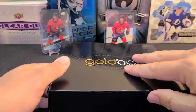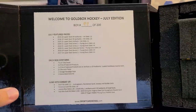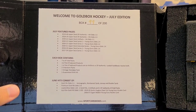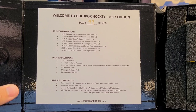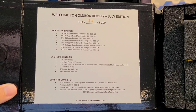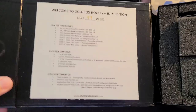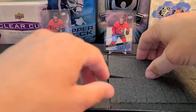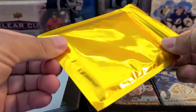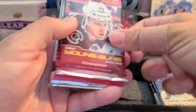There's the box — number 99 out of 200, that's the Wayne Gretzky box. You can see July's featured packs, and each box contains seven to eight packs with odds listed for the gold hits. This is the best part — seeing what packs we've got. We're going to save that gold pack for last.